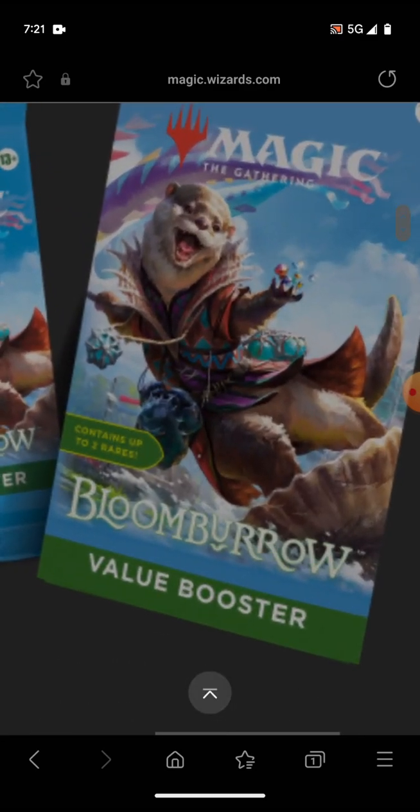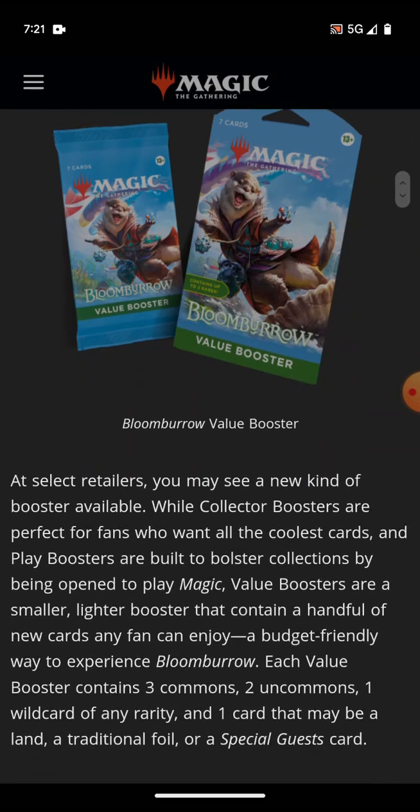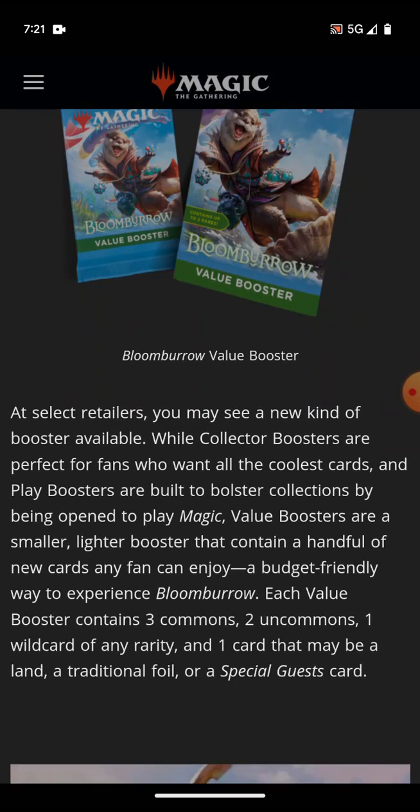This is what they look like. They can contain up to two rares. Collector boosters are perfect for fans who want all the coolest cards, and play boosters bolster your collection by being opened. Value boosters are a smaller, lighter booster that can contain a handful of new cards that any fan can enjoy — a budget-friendly way to experience the set.